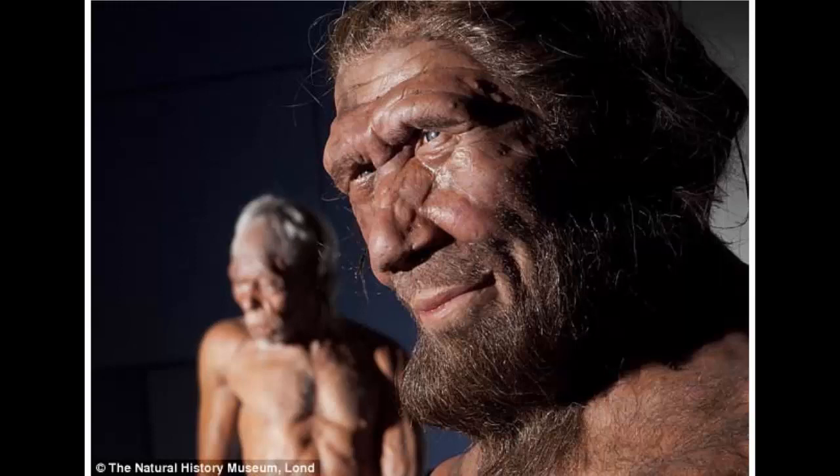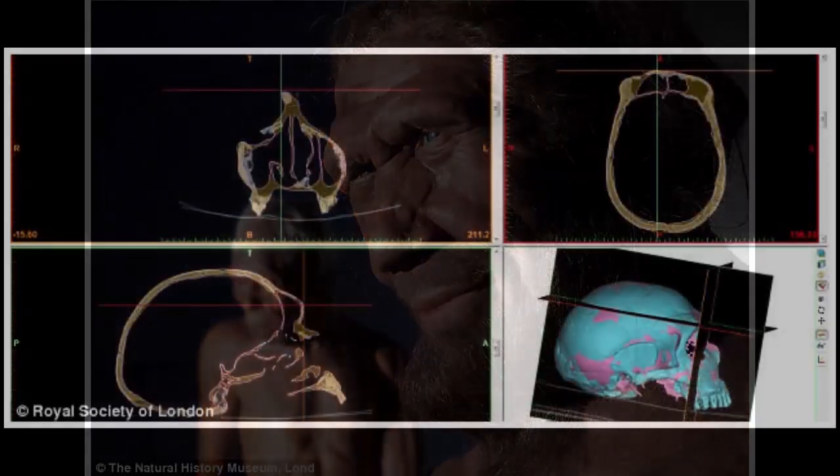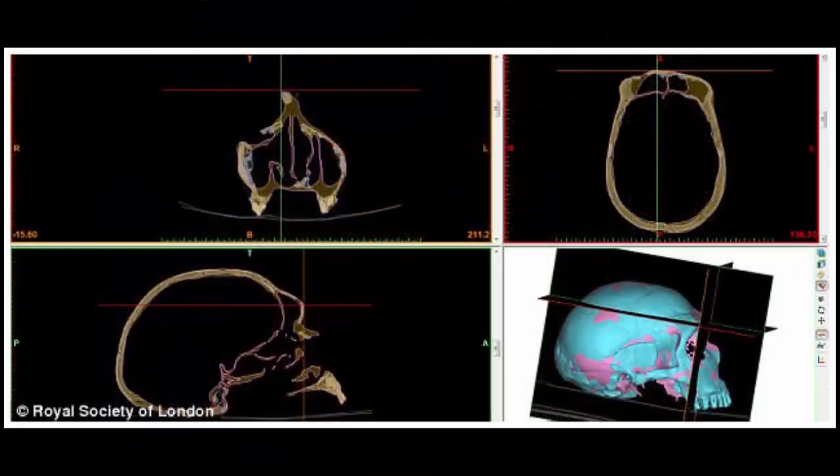Scientists may have finally uncovered why our extinct relatives the Neanderthals had protruding faces and giant nostrils. Digital reconstructions of Neanderthal skulls reveal the features helped them to breathe in more air while they were running and hunting. The species' jutting craniums may have also helped them to adapt to the cold when they migrated to Eurasia from Africa around 500,000 years ago.